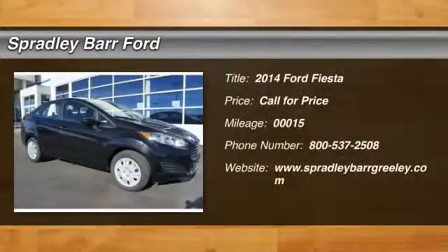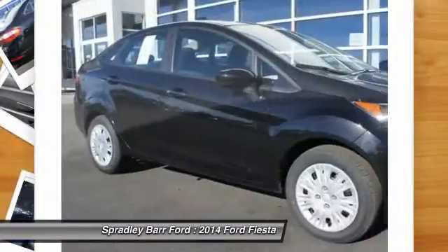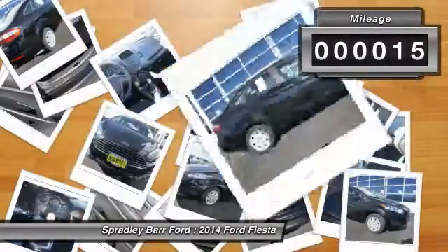The 2014 Fiesta. Ford will be offering a wide range of options and accessories on the Fiesta, in a play to make the Fiesta highly customizable to fit the preferences of its drivers. This vehicle has less than 100 miles.